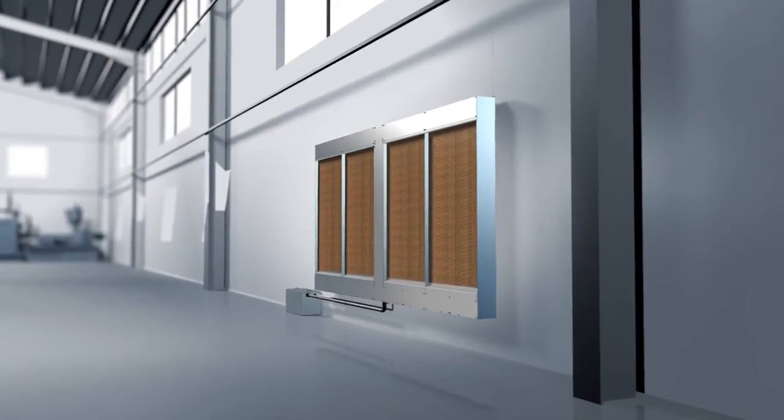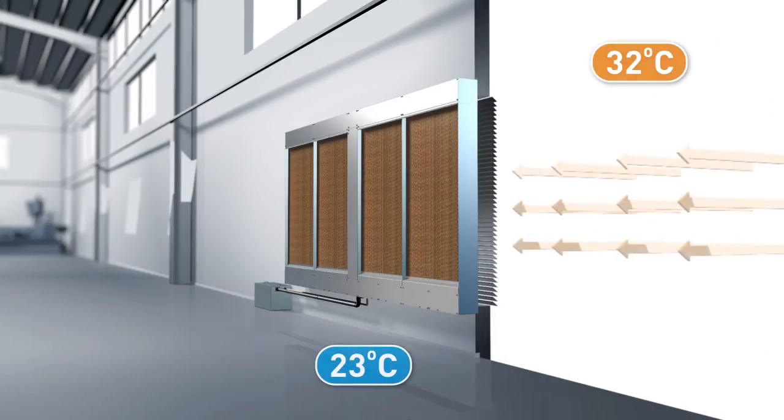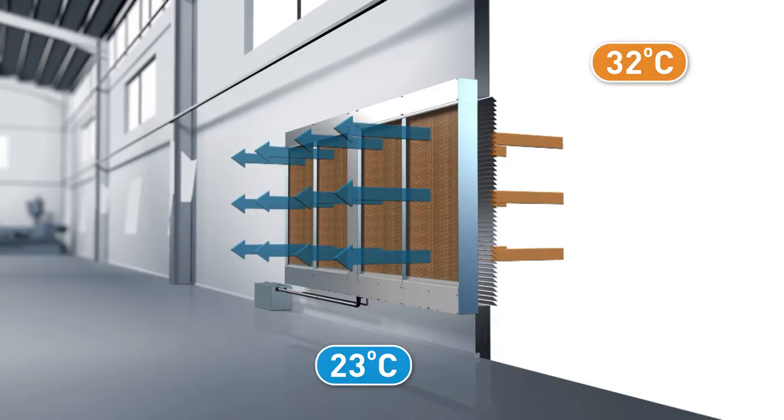The principle of evaporative cooling is as simple as it is effective. There is an exchange of energy as the warm air flows past a moist desorption medium. The water evaporates, thereby cooling the air down. The warmer the incoming air is, the greater the cooling effect.